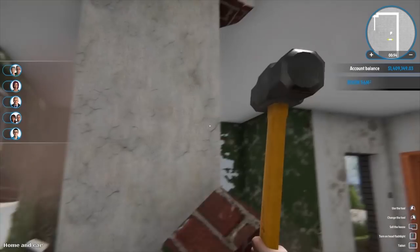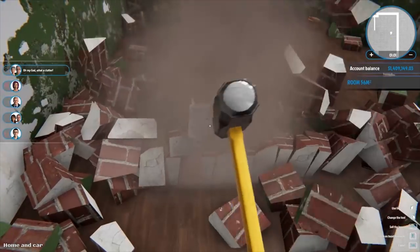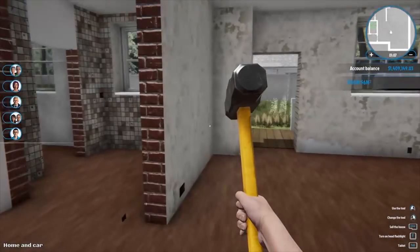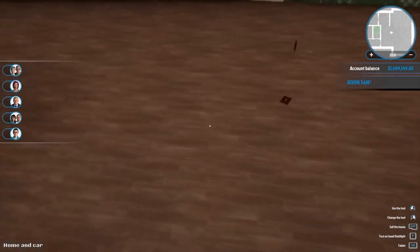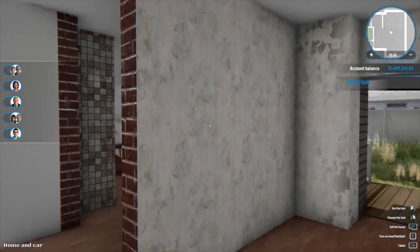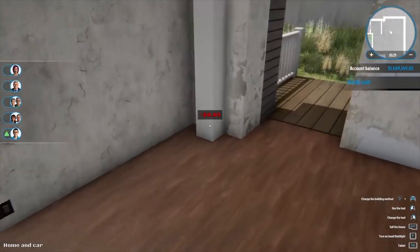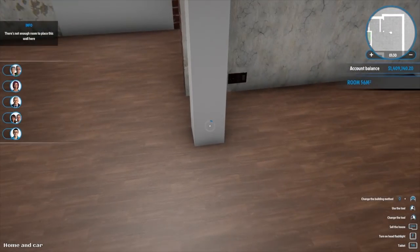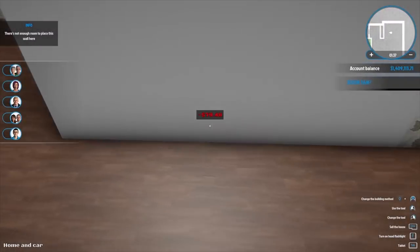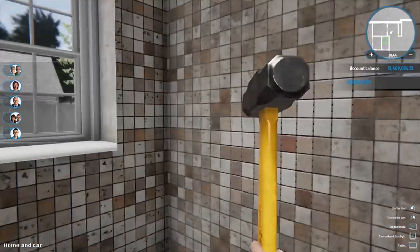Let's continue to smash these things down. My god, what a clutter! I do feel like though we could possibly expand it a little bit — like that — and then knock these other ones down, just expand it that little bit so we've got a little bit more room.